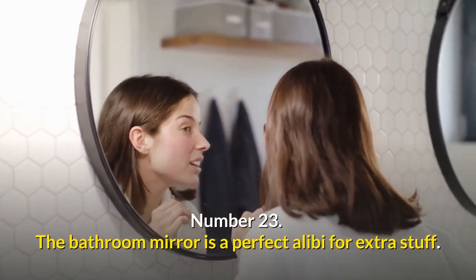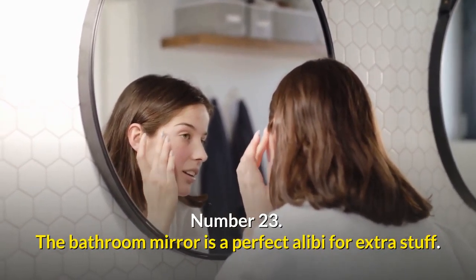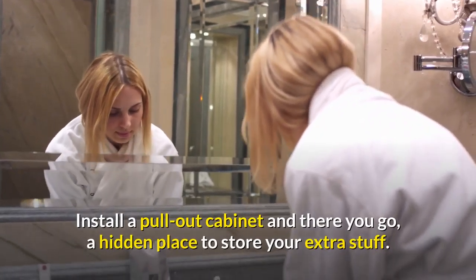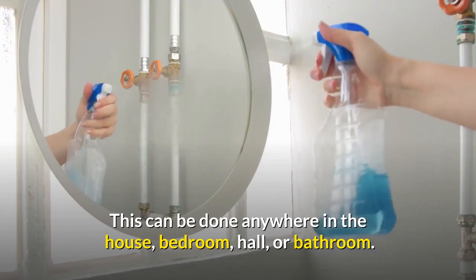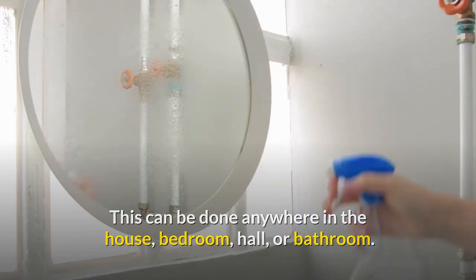Number twenty-three: the bathroom mirror is a perfect alibi for extra storage. Install a pull-out cabinet behind it and there you go — a hidden place to store your extra stuff. This can be done anywhere in the house: bedroom, hall, or bathroom.